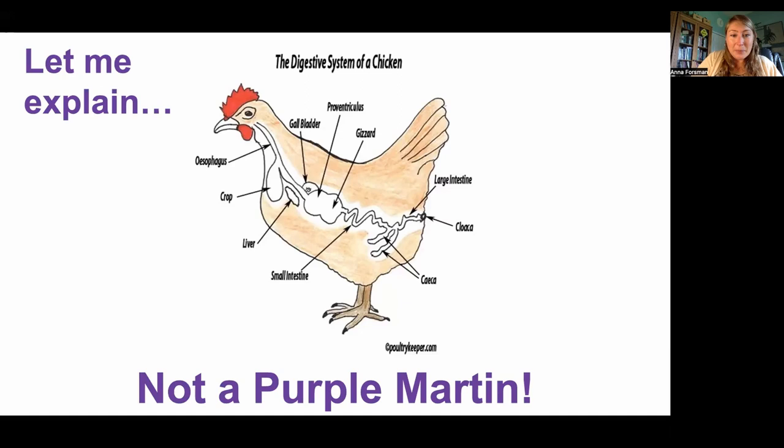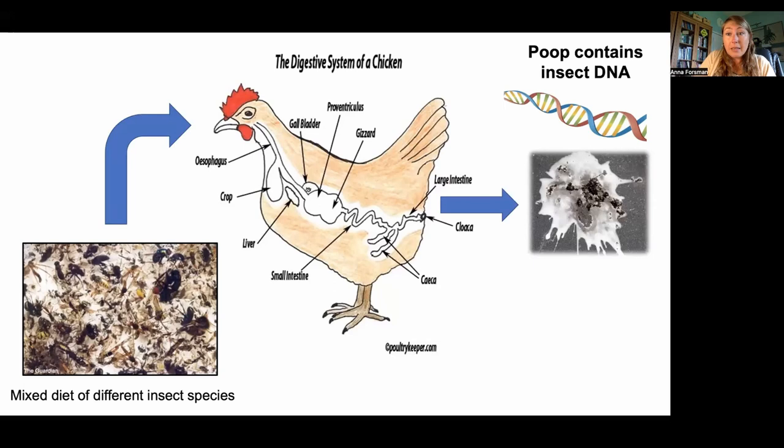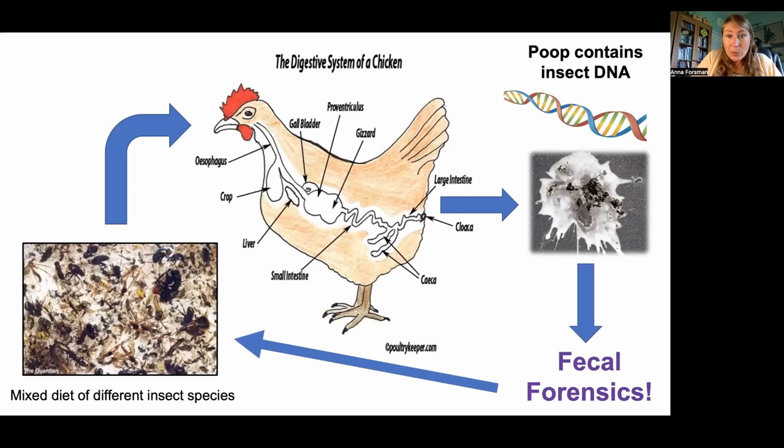I realize this is not a Purple Martin, but for illustrative purposes, hopefully this will do. When we characterize the diet of Purple Martins, we're interested in reconstructing the mixture of insects that the bird is consuming — that mixture goes through the digestive system and comes out as a fecal sample. These fecal samples contain lots of DNA: DNA from the host or the bird itself, and also lots of DNA from those insects or any other organisms that have been consumed. We extract that insect DNA and sequence it to figure out what those insects are.